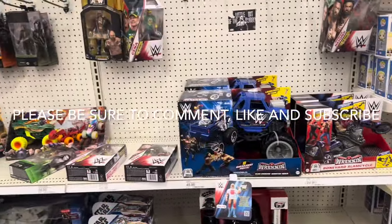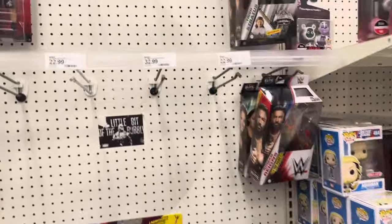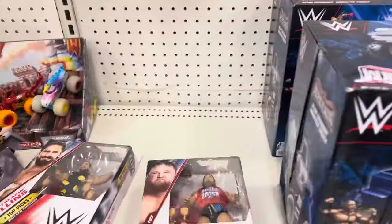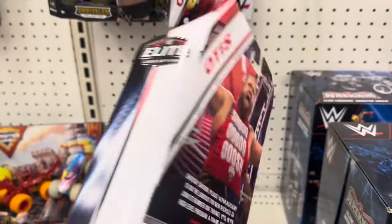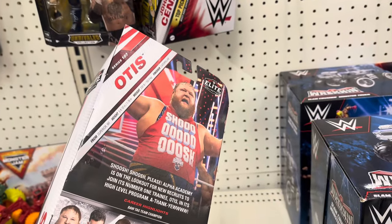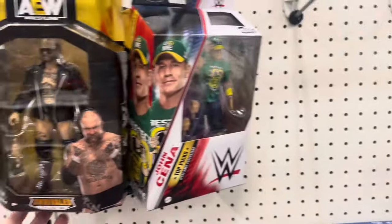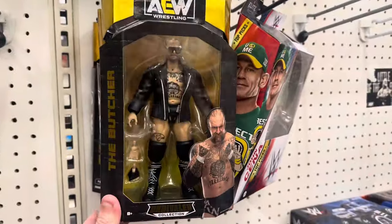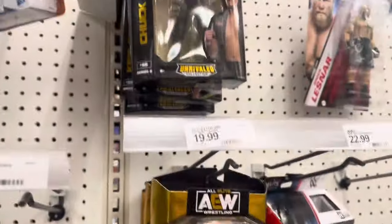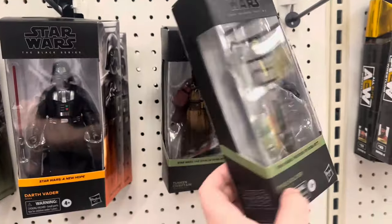We got our first Target of the week and they actually have some decent stuff. Some wrestling, not much, but it's got Otis — I've never seen him in a store. I need that solo from this series. There's no chases in here, but some new Star Wars Black Series — $25, ridiculous.